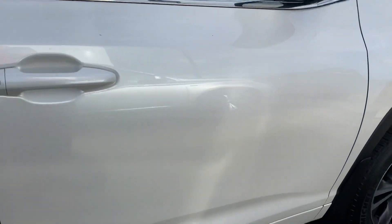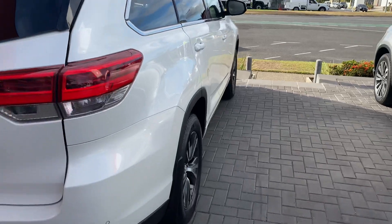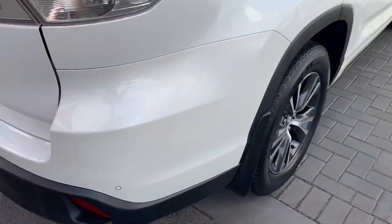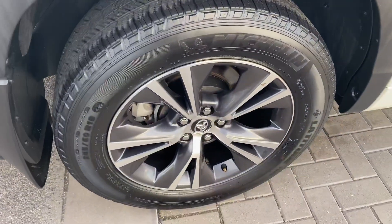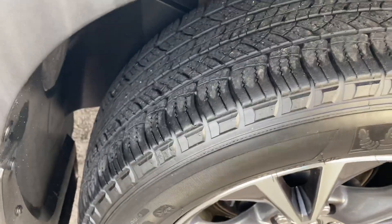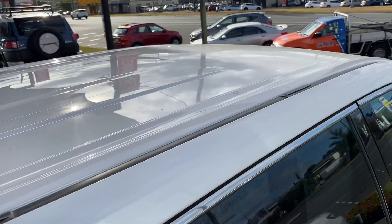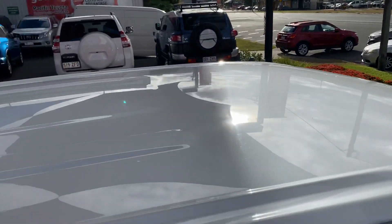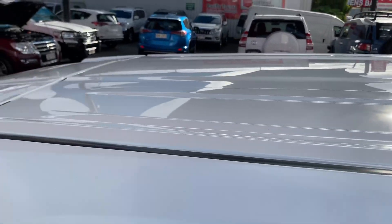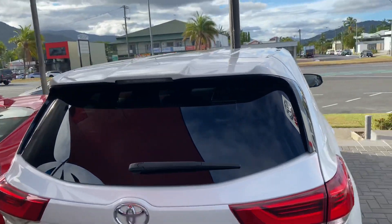Coming towards the driver's side, I'll show you all the panel work as I did with the other vehicle. Panel work on the driver's side looking very good. On top of the roof, no signs of any hail damage. We select the vehicles we want to buy carefully, making sure they come with a full car history report, which is something we love to provide with our quality vehicles.